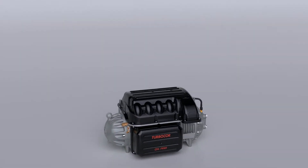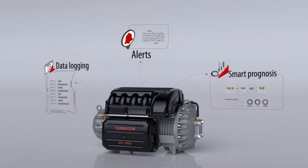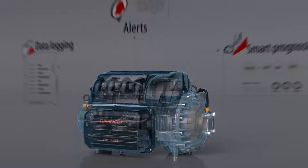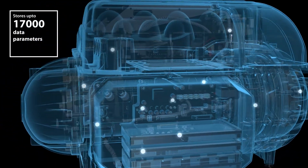TurboCore is so intelligent it monitors itself using data logging, events, and alerts. It can capture and store various data parameters received from sensors and components.